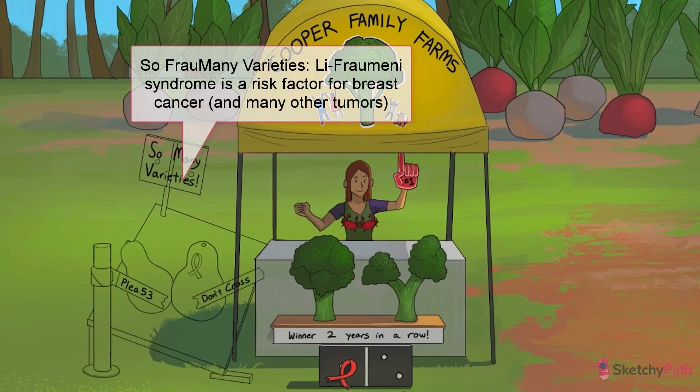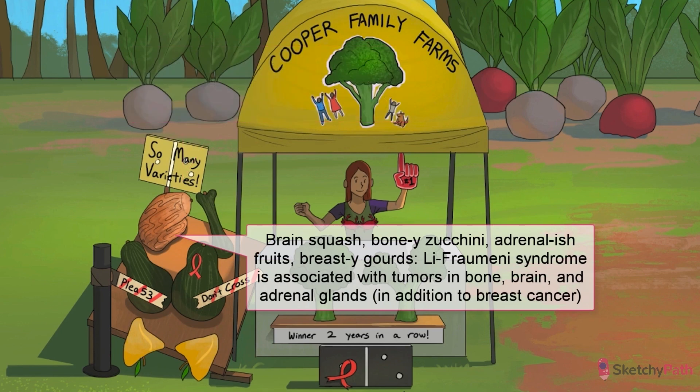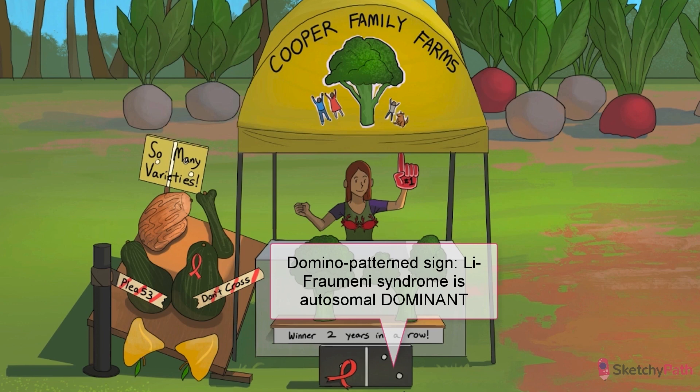Another important genetic risk factor for breast cancer is Li-Fraumeni syndrome. Check out that table of giant award-winning gourds — they're all very interestingly shaped: a wrinkly old brain squash, a bony zucchini, a pair of breasty gourds, and a couple of triangular adrenal-ish fruits. These remind you of the different tumors commonly acquired by patients with Li-Fraumeni syndrome — Li-Fraumeni, many different tumors! Li-Fraumeni syndrome is caused by a mutation in the p53 tumor suppressor gene, the classic cell cycle checkpoint gene, symbolized here by a broken checkpoint gate. Like BRCA mutations, Li-Fraumeni is also inherited in an autosomal dominant fashion.